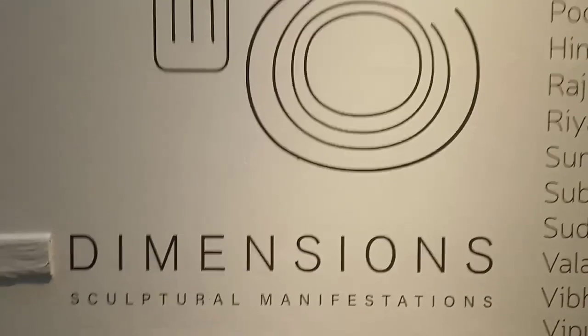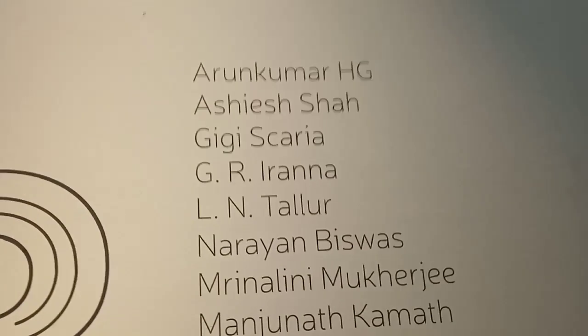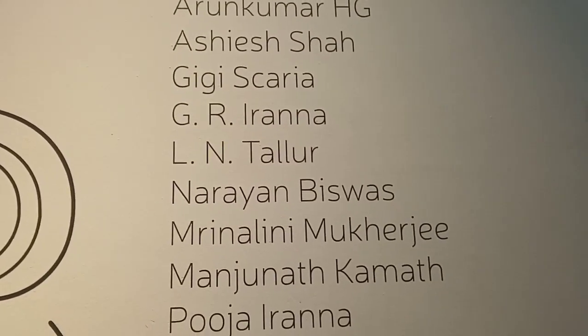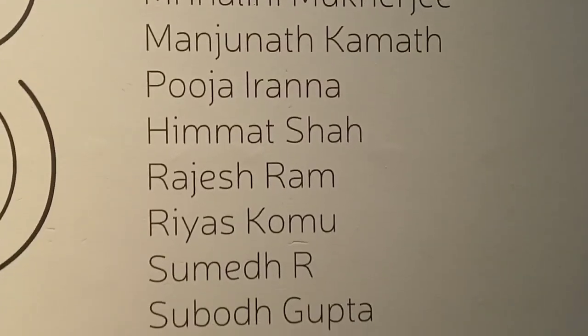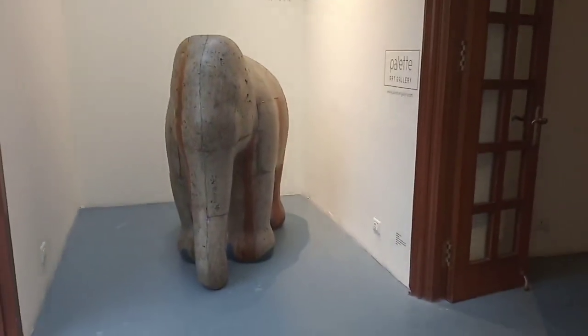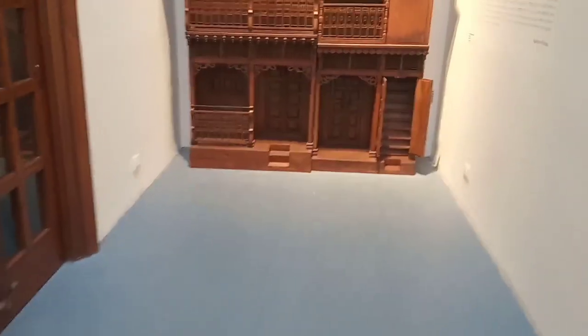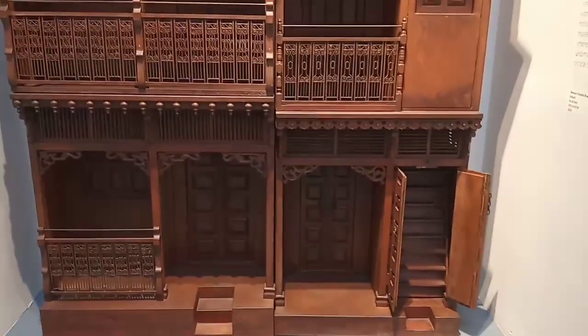This is '18 Dimensions' at Bikaner House and it's a beautiful mega exhibition. Big names are here displaying their work. This exhibition is curated by Palette Art Galleries, New Delhi. These are the works of Arun Kumar H G — intricate, beautiful work.